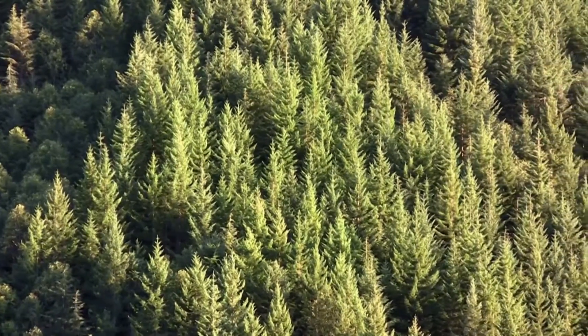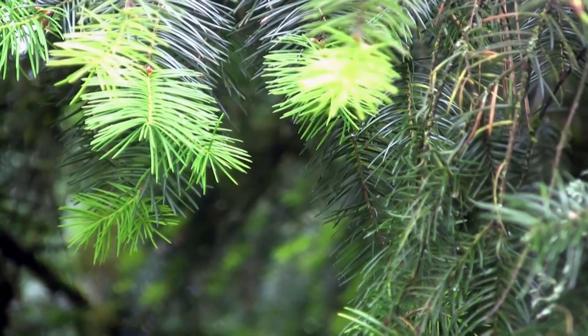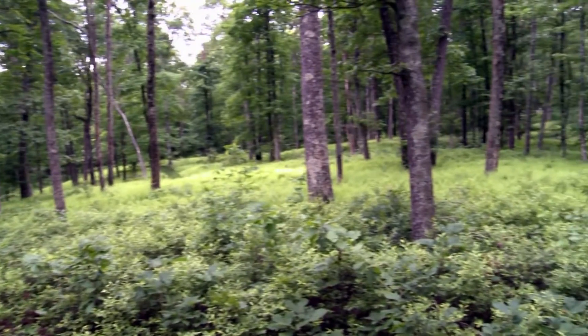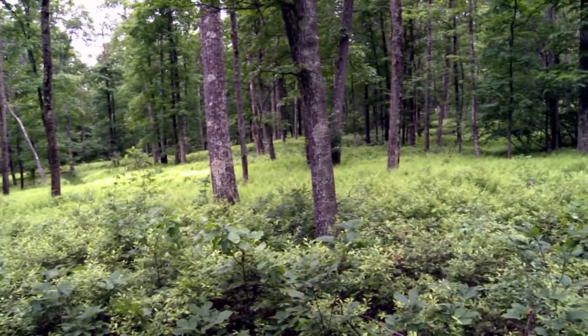It's easy to see why designers of the Bullitt Center chose this kind of forest as an inspiration. The forest that was on this site was making use of what was on site. It wasn't producing anything that was toxic, it wasn't producing any waste that had to be shipped off somewhere. And we aspire to do that same thing with this building.